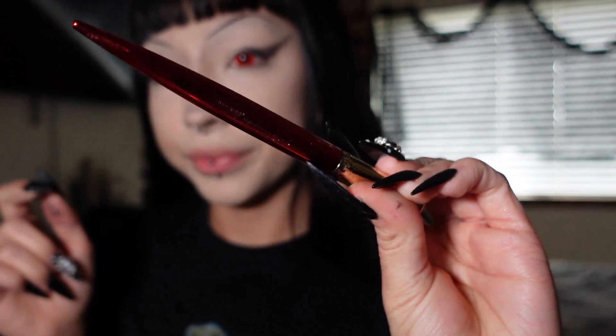For eyeliner, I'm using this felt-tip pen from Hell Bites Beauty and going over exactly where I placed that eyeshadow. I'm making my wing very thin today — I usually make it super thick and arch it up more, but today I'm going for a thinner, more straight wing. You can kind of see what I'm going for in the video.